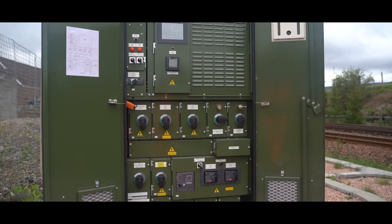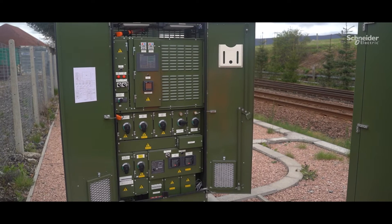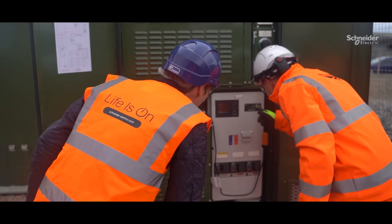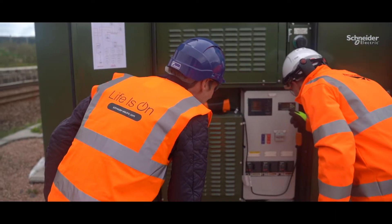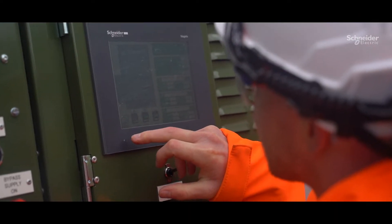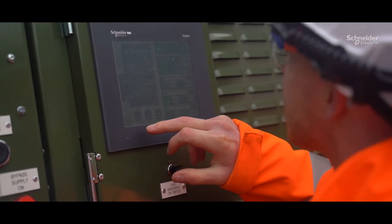We worked closely alongside Schneider Electric to develop the compact PSP to help address both the requirement for a more cost-effective solution and for where space is limited or it is inaccessible, whilst also meeting the needs of our green initiative to reduce our CO2 impact.